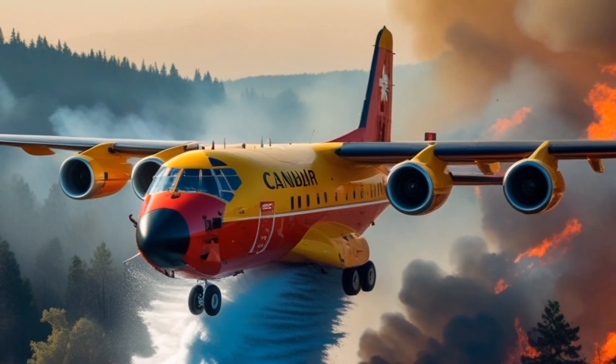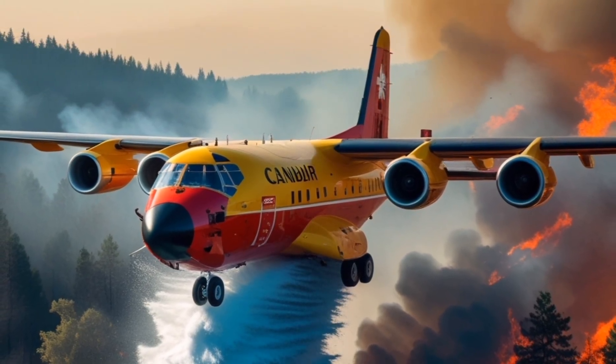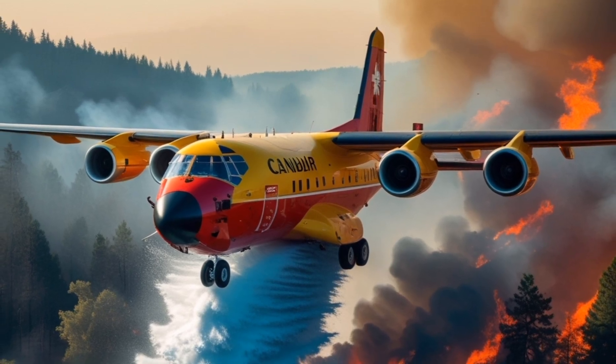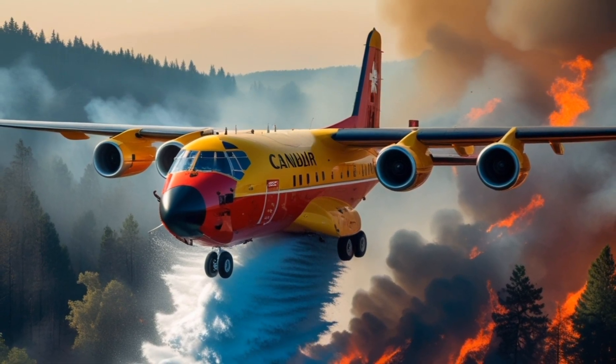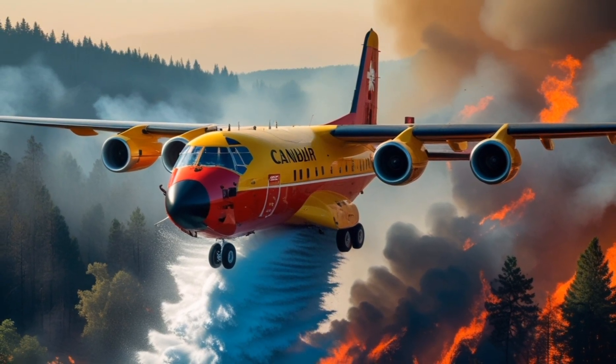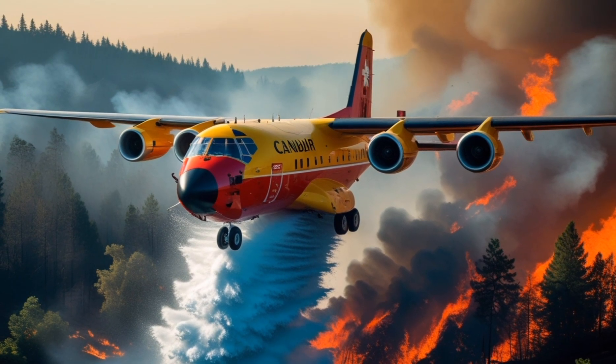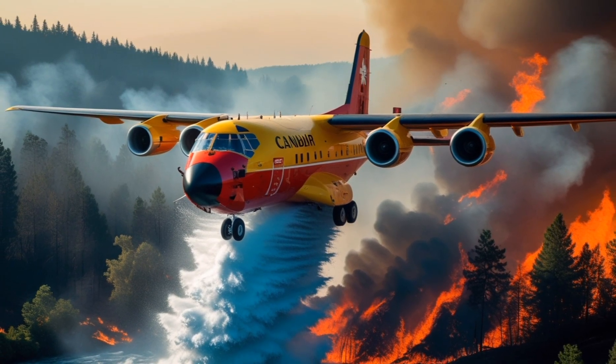Welcome to AutoReview Pro, your go-to channel for all things tech, vehicles, and innovations. Today, we're diving into the story of how the Canadair CL415 Super Scooper played a crucial role in battling a massive wildfire in California.